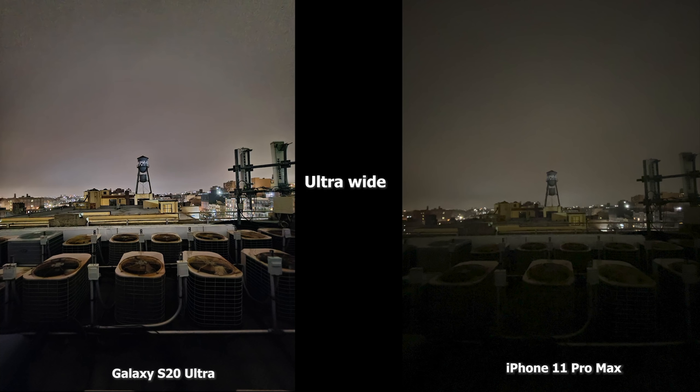Moving to the ultra wide shot — of course the 11 Pro Max doesn't have ultra wide in low light, which is something hopefully Apple changes. But the Ultra really shows what it can do in low light: you can see more details, the fans more clearly, and also the antenna as well as the water tower quite clearly in the S20 Ultra image.